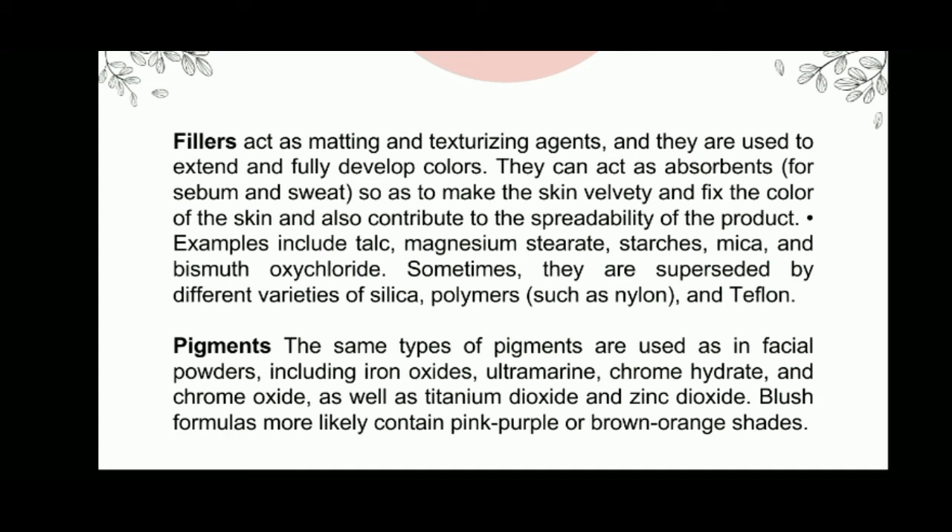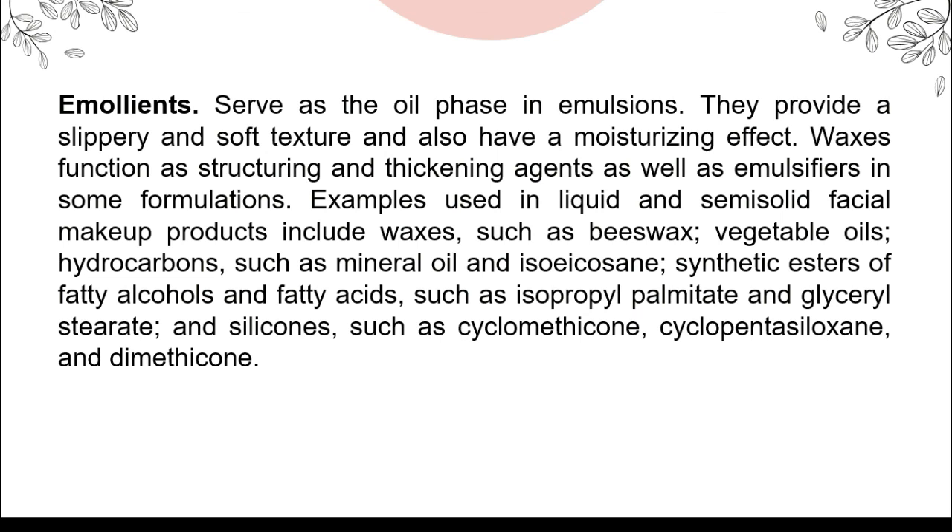Fillers act as a matting and texturizing agent. They are used to extend and fully develop colors, can act as absorbents so as to make the skin velvety and fix the color of the skin, and also contribute to the spreadability of the product. The same types of pigments are used as in facial powders, including iron oxides, ultramarine, chrome hydrate, and so on. Blush formulas are more likely to contain pink-purple or brown-orange shades. Emollients serve as the oil phase in emulsions, providing a slippery and soft texture and a moisturizing effect.